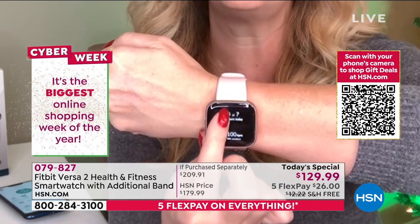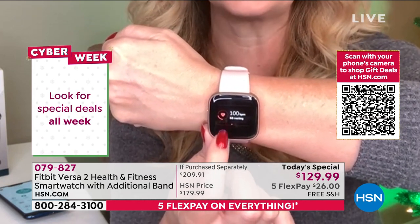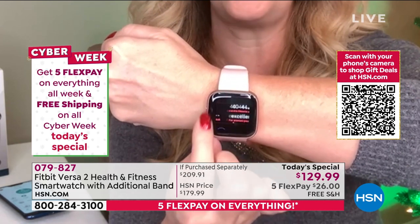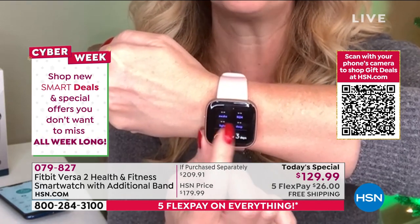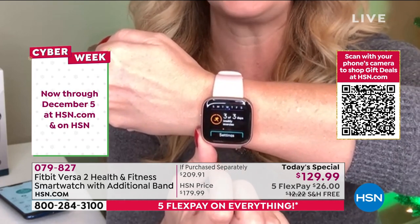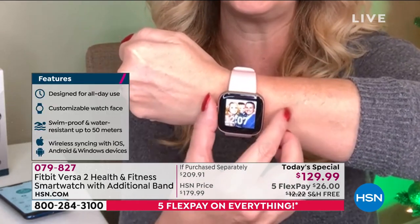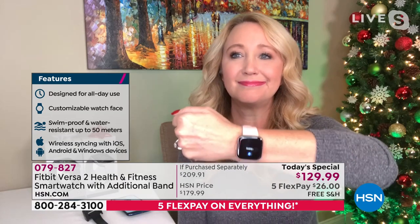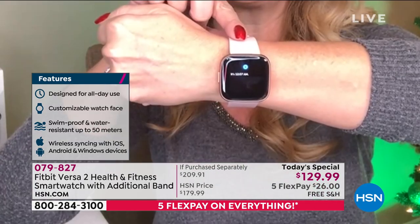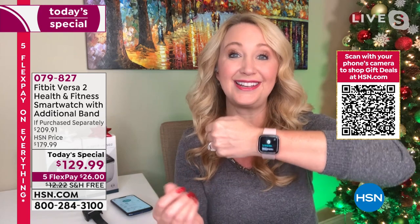Fitbit gives gentle hourly reminders to get up and move — a 250-step-per-hour goal from 9 to 5, which you can customize. Heart rate is continuously monitored in real time. Sleep tracking is like a sleep study built right in. Exercise is tracked automatically, and the device is water resistant to 50 meters. The built-in Alexa assistant responds on demand — touch and hold to activate. This truly does it all and makes a great gift saying 'I care about your well-being.'